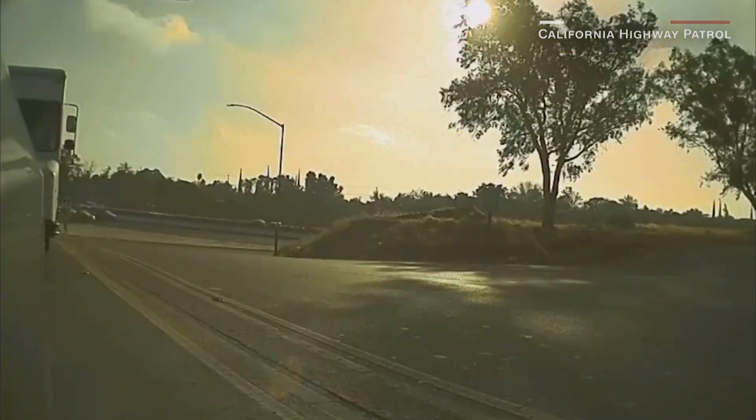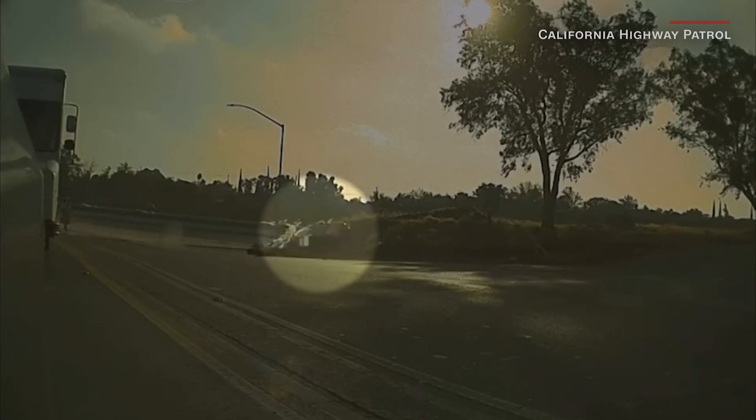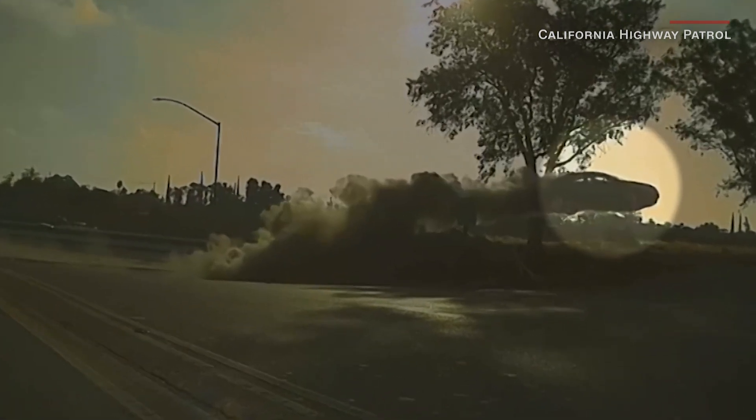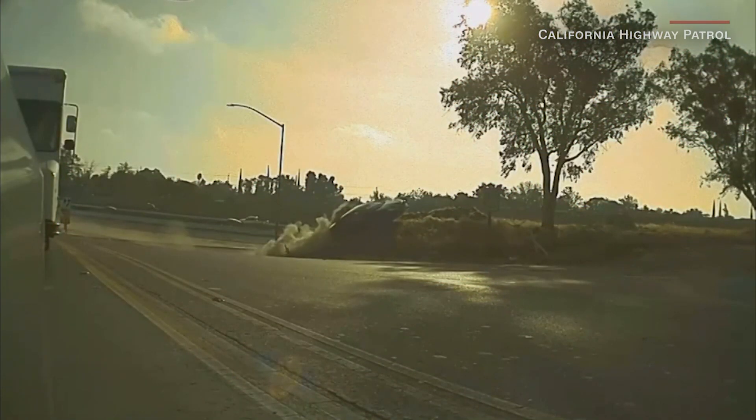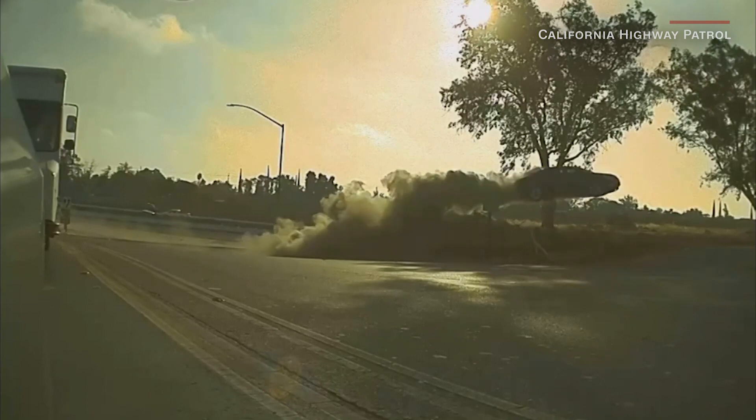Finally, a driver in California was lucky to escape with only minor injuries after going full Dukes of Hazzard, catching huge air off a state road embankment. In a Facebook post, CHP officials say the driver just wasn't paying attention. They also said, yee-haw!